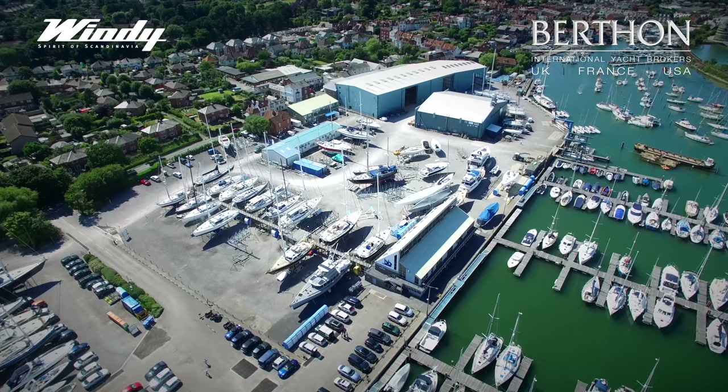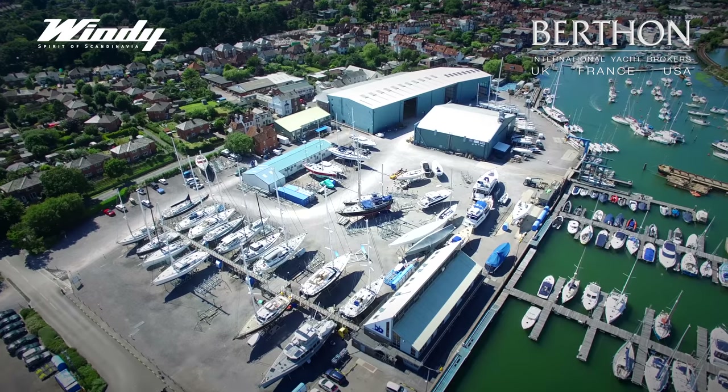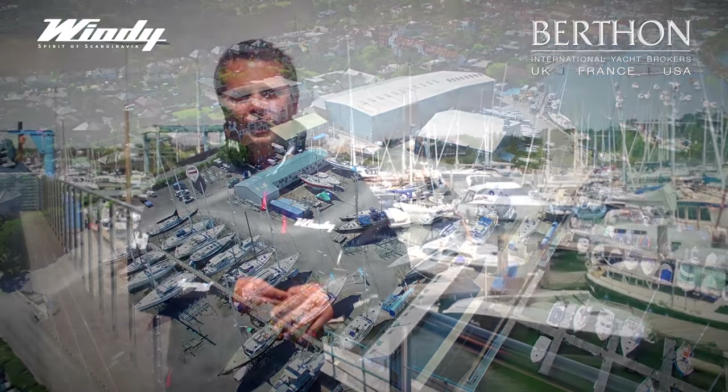We also have a lot of clients who find it very reassuring to buy from Bertham. We've been working with Windy for over 20 years and are absolutely financially secure. Here in Limington we have our own boatyard, marina and service facility, and the service team here can support you no matter where you're looking at keeping your boat.